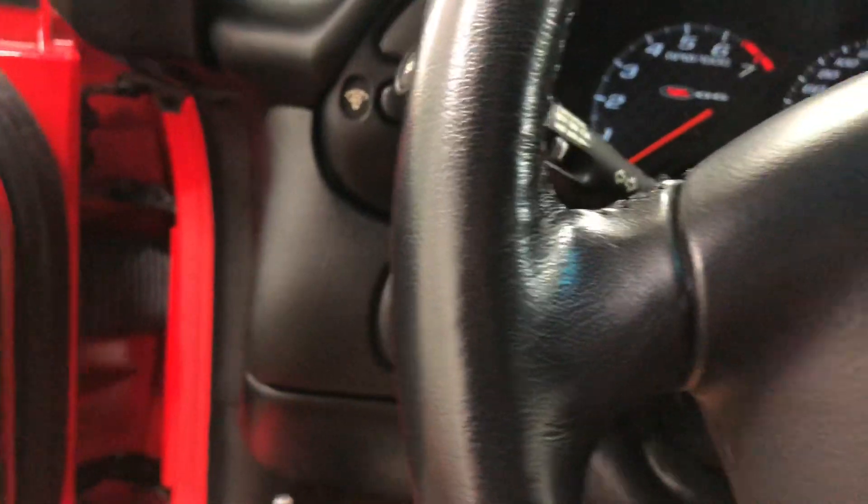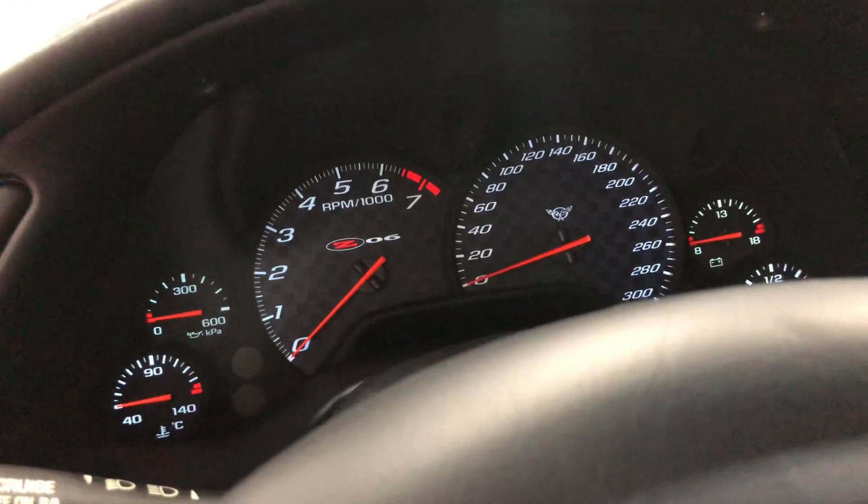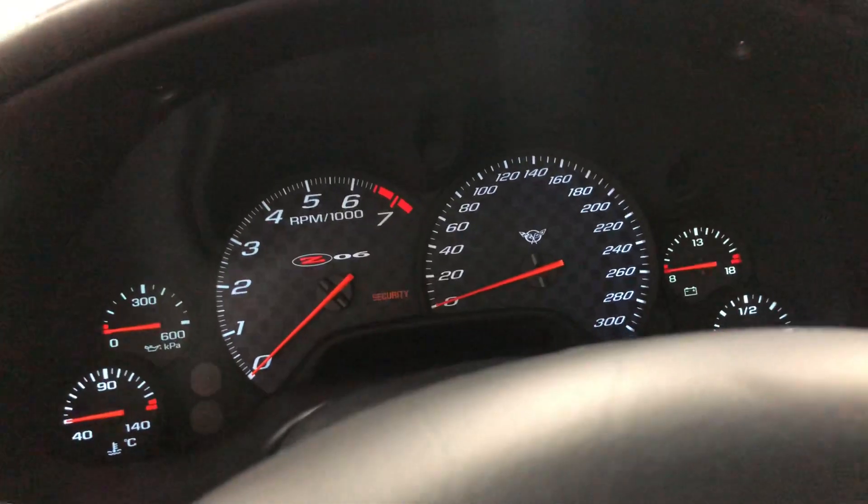Let's climb in and we'll fire this one up. The exhaust is factory, of course, but a very special exhaust — not worth changing because it doesn't get much better than this.